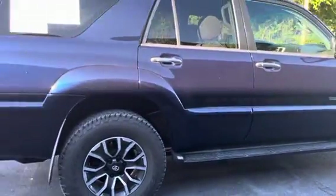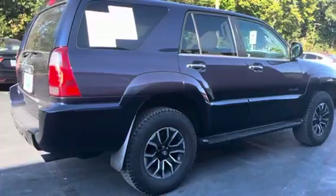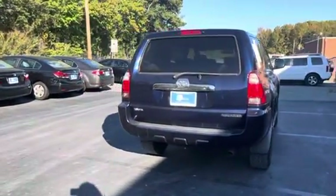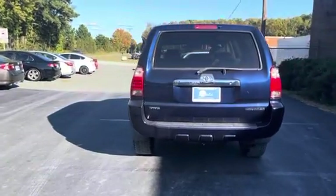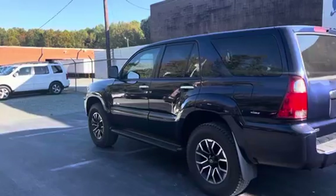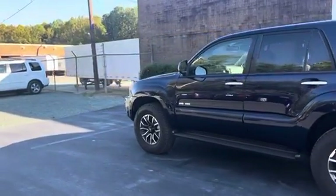This is a V6 4.0 liter engine, and this vehicle has about 171,000 miles. As you can see, the condition on the exterior is in excellent shape. Paint is in great shape, and the interior as well. So let's go ahead and take a look.